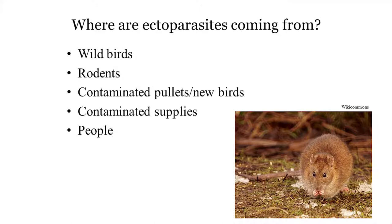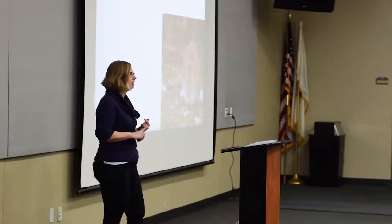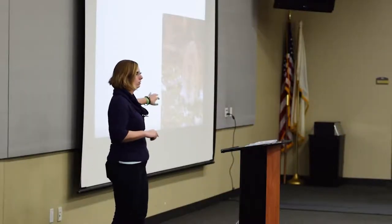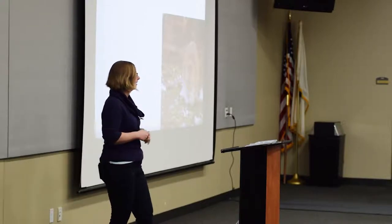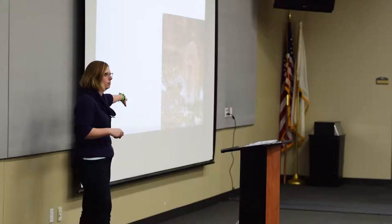Ectoparasites can come in from wild birds — some are nest parasites, and that's how they get introduced to your property. They can also come in from rodents or be moved around by rodents. Nothing we're going to talk about actually directly infests rats or mice, but they can act as taxis and move things around on your property. Anyone with animals on their property is probably dealing with rodent issues, which can help spread ectoparasites.